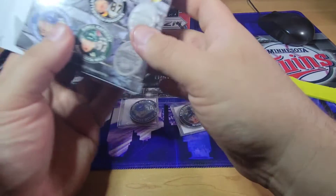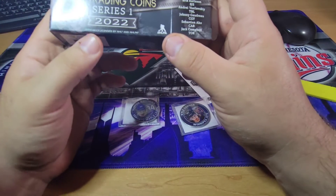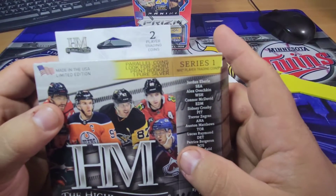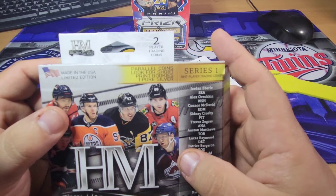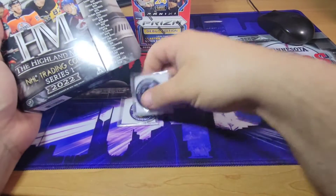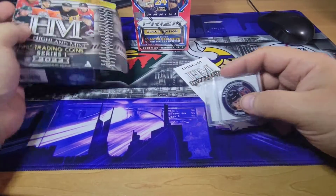I know there was something I was reading on here — for parallel coins. Here it is: look for short print parallels, short print rookies, and one pure silver. Looks like we didn't get either one of those, but either way, pretty cool.